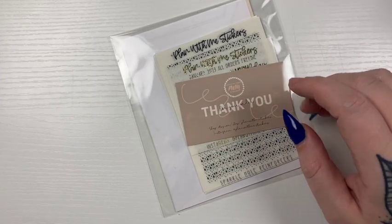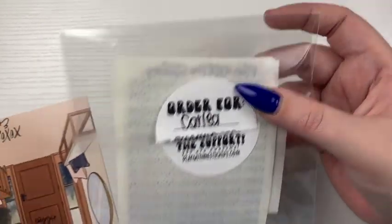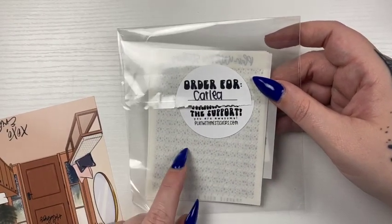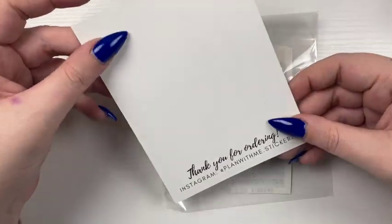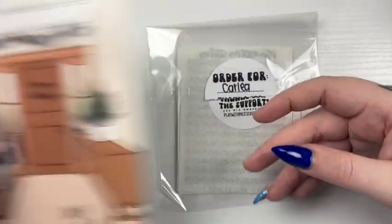Next I have an order from Play With Me Stickers. She does write my name, but my invoice was in there facing outward. And this was not the first order I placed — I actually placed an order for her birthday sale and this one came faster, I don't know why. This is cute though. I wish I had a house that looked like that — little tiny little apartment.